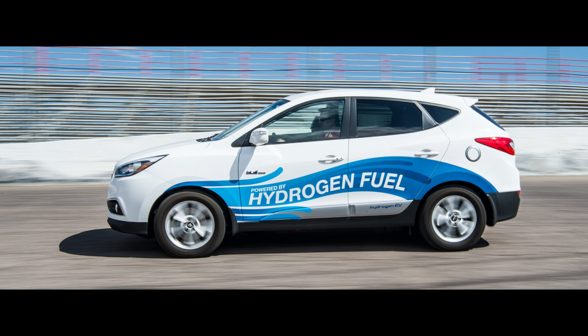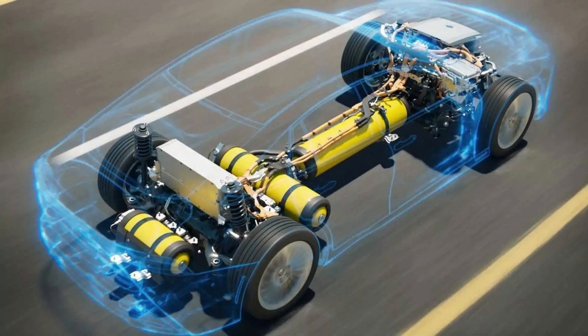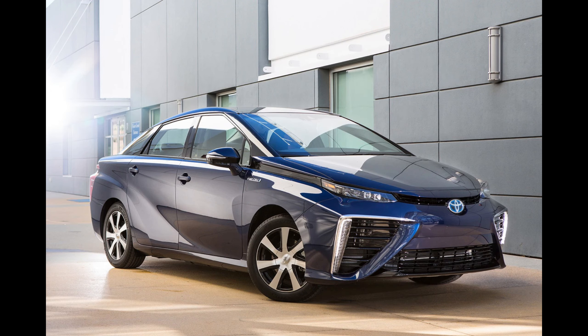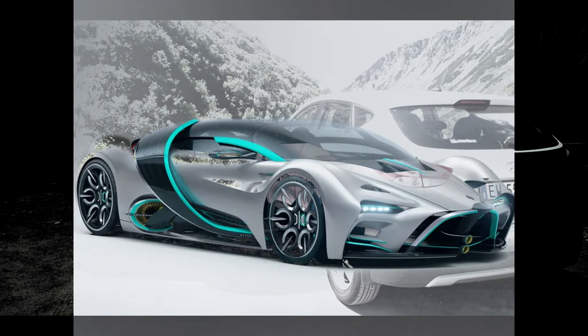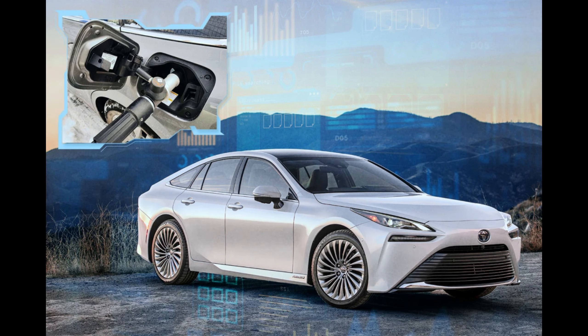The absence of emissions from hydrogen-powered vehicles contributes to cleaner air quality and reduces the overall carbon footprint associated with transportation. By using hydrogen as a fuel source, these vehicles can help mitigate the environmental impact of the transportation sector. Greenhouse gas emissions, such as carbon dioxide, contribute to global warming and climate change. By eliminating these emissions during operation, hydrogen-powered vehicles play a role in mitigating climate change by reducing the release of harmful gases into the atmosphere.